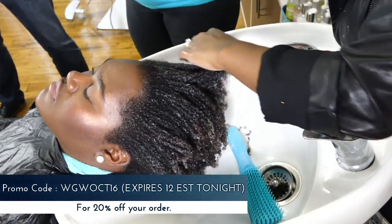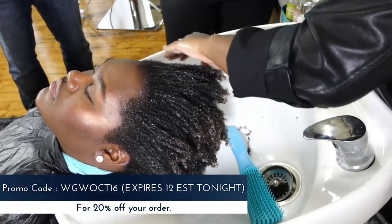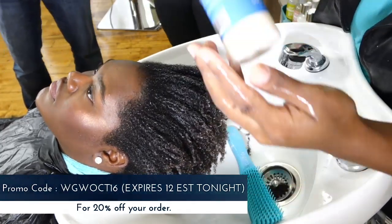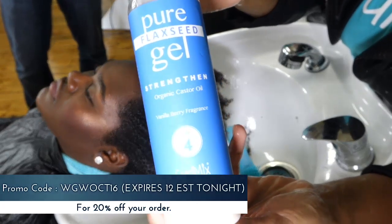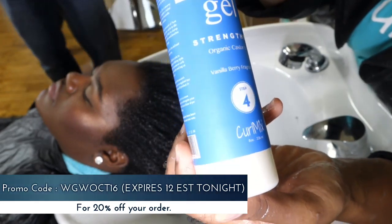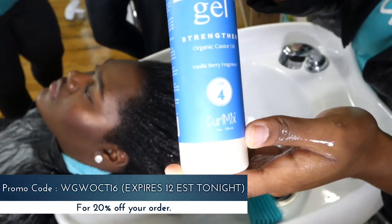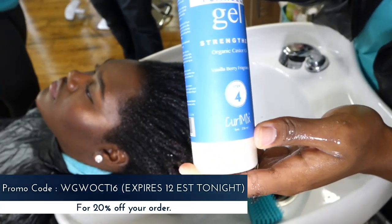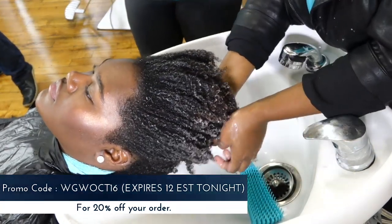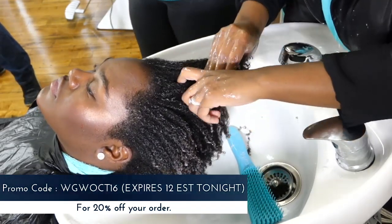One of the things we teach with the Curl Mix method is that whether you have long or short hair, there is a method to get the best wash and go ever. Those four steps — cleansing, conditioning, moisturizing, and styling — can be used regardless of what product you use or what hair type you have. Andra has already added the gel and is now styling, making sure product is saturated throughout Anika's dense hair.